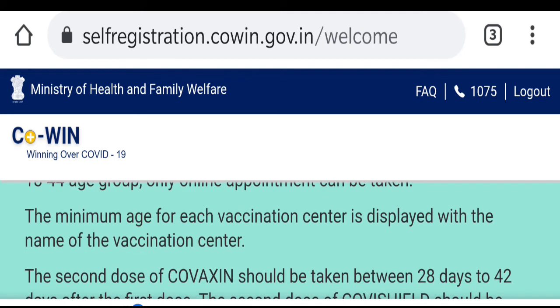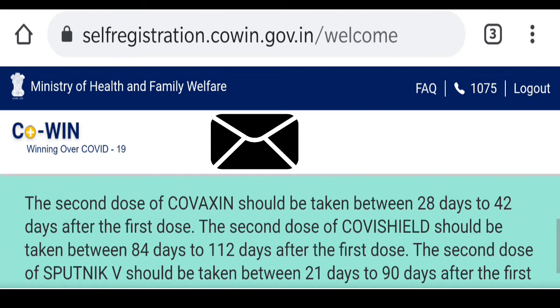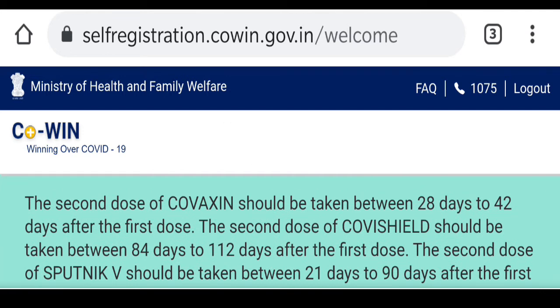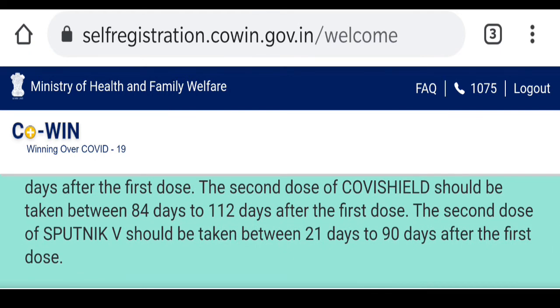The minimum age for each vaccination center is displayed. The second dose of Covaxin should be taken between 28 to 42 days after the first dose. If you are taking Covishield, the second dose should be taken between 84 to 112 days after the first dose.